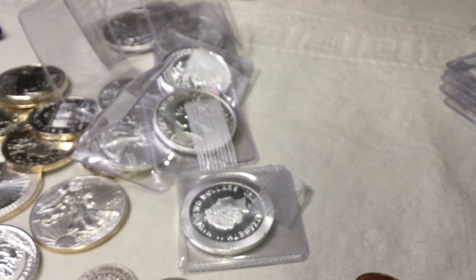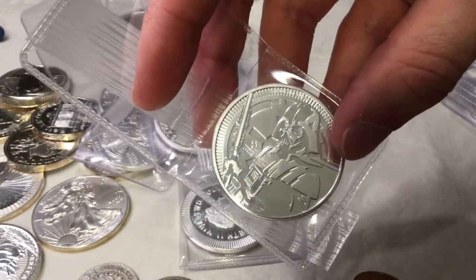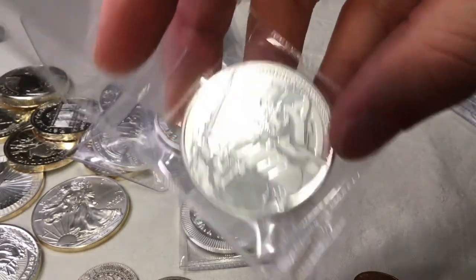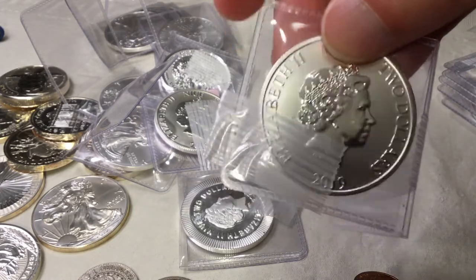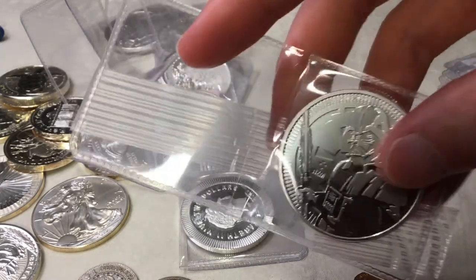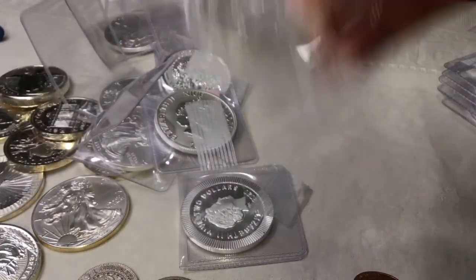Here's one I didn't have yet — it's a Star Wars. I've got a ton of the Vader coins, but this is a slightly different design. What year is this? 2019. I think 2018 was also Darth Vader, and I got a ton of those other ones — just a slightly different design.